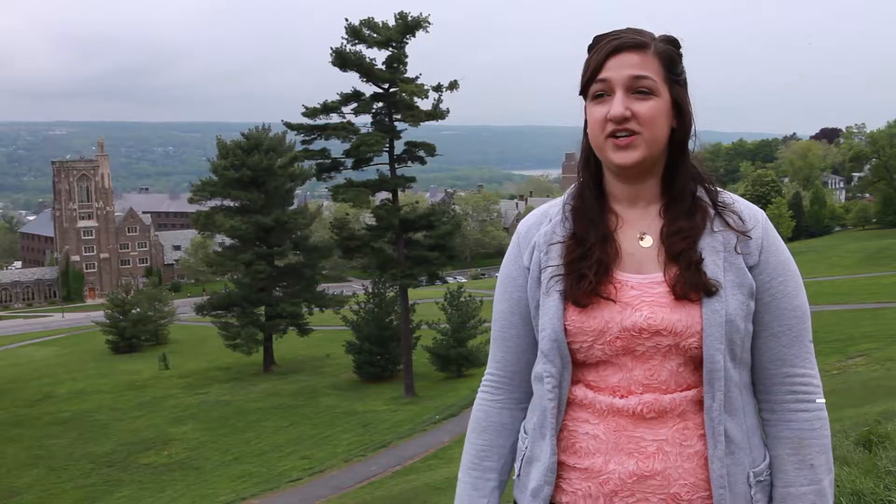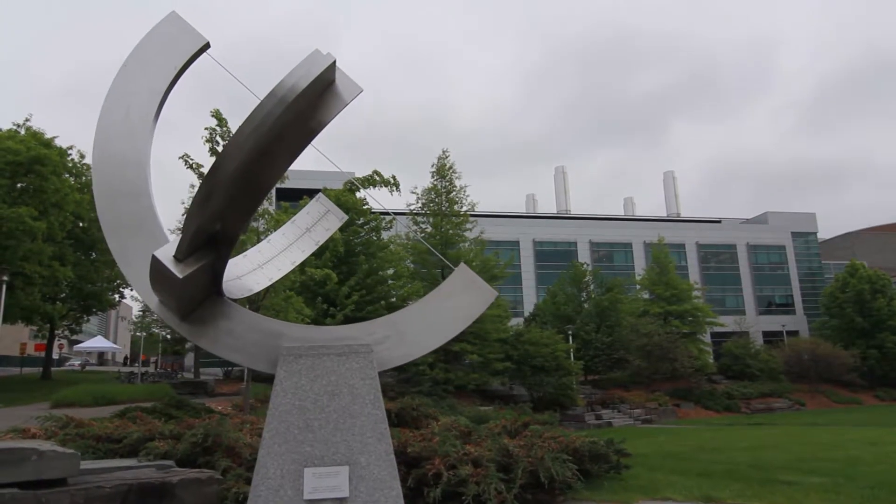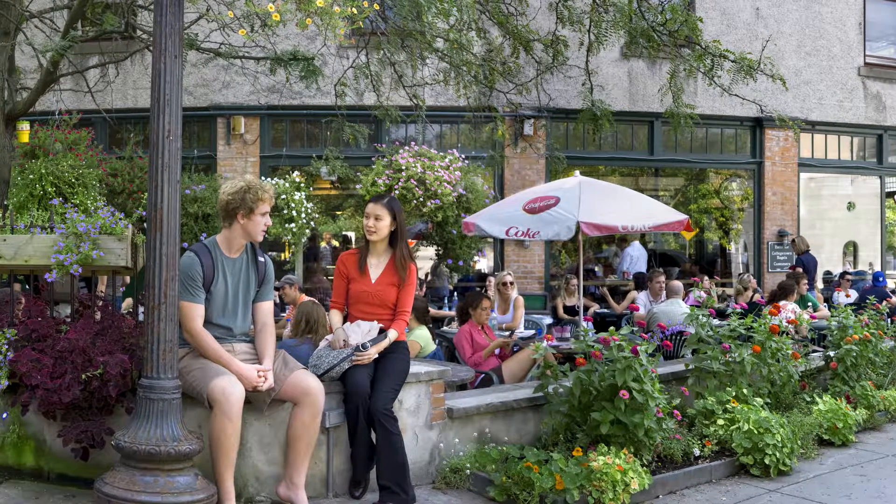I live in College Town, which is right off the south part of campus. It's very close to the engineering quad and a good number of restaurants are there, so it's a pretty lively place to live.